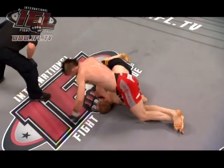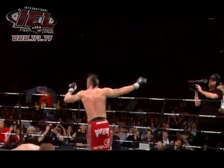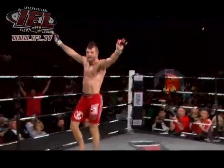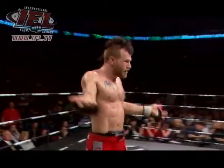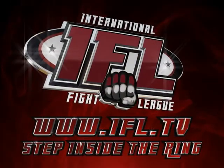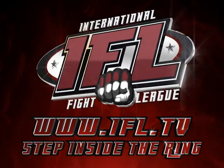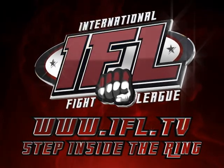Is he going to stay? He tapped. Horwitz is saying no, the bell rang — he didn't tap. Tap into IFL.TV, log on and step inside the ring. The mic's saying no, the bell rang.